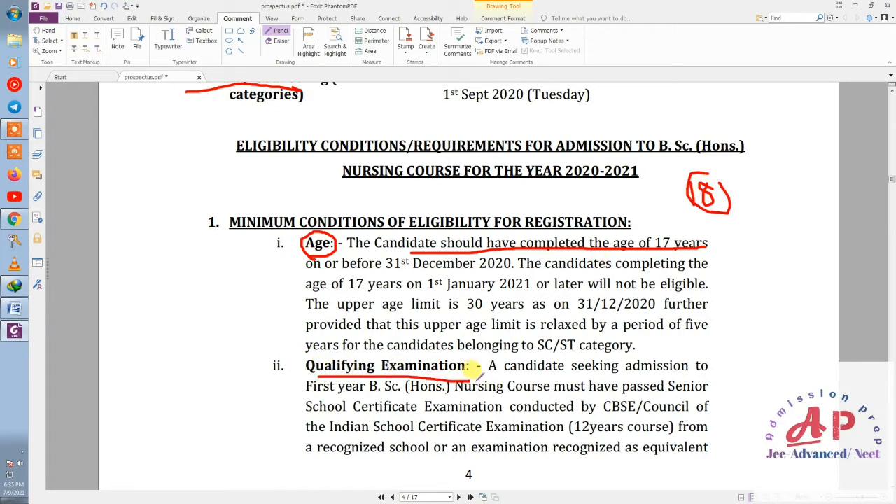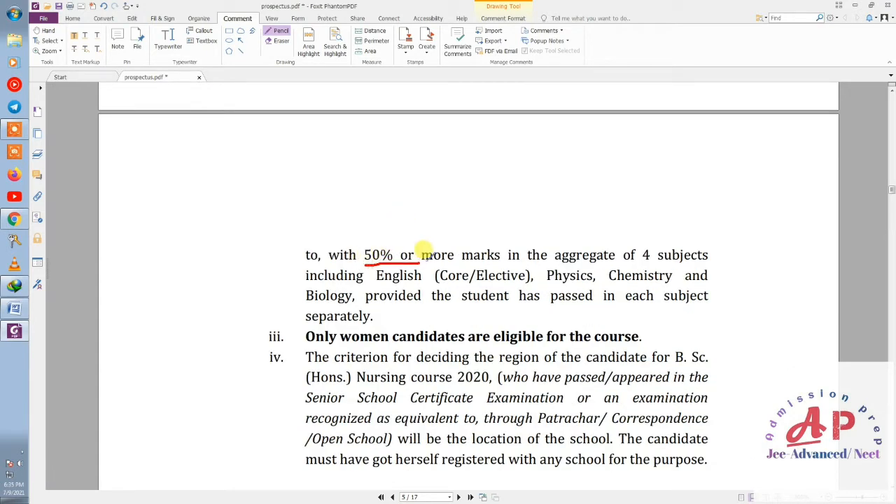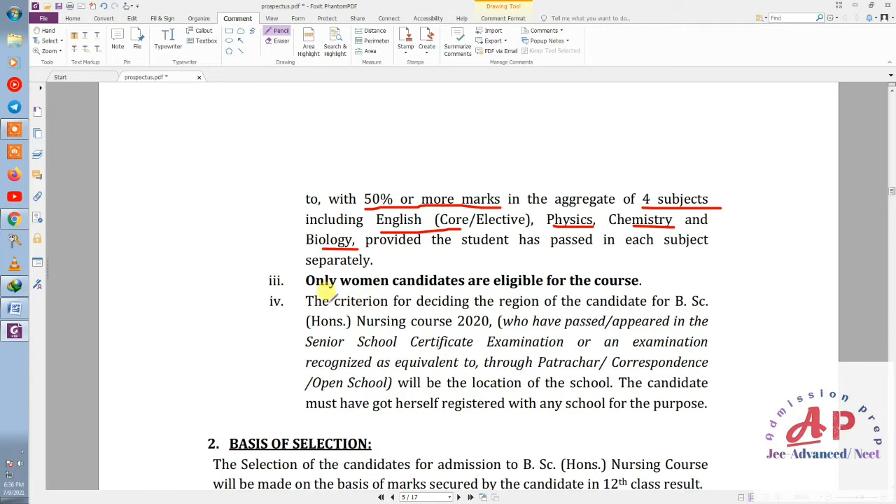For the qualifying examination, it is written here that to take admission in BSc Nursing first year, you must be 12th pass from any recognized board such as CBSE or any state board, with 50% or more marks in four subjects: English, Physics, Chemistry, and Biology. An important point is that only women — girls — can apply for this program.